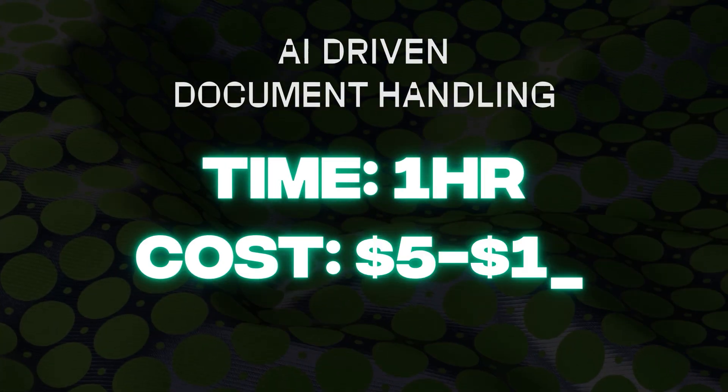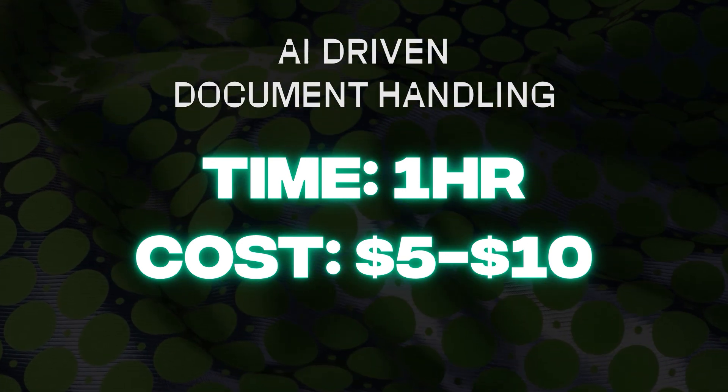These tools can also summarize the key points of documents. Honestly, I'm lazy when it comes to reading those documents too, so I'd prefer to save time and have the AI-driven document handling tool summarize all the key legal points. Tenants will come back quicker and sign the papers. Setup takes about an hour, costs five to ten dollars — very simple to do and use.